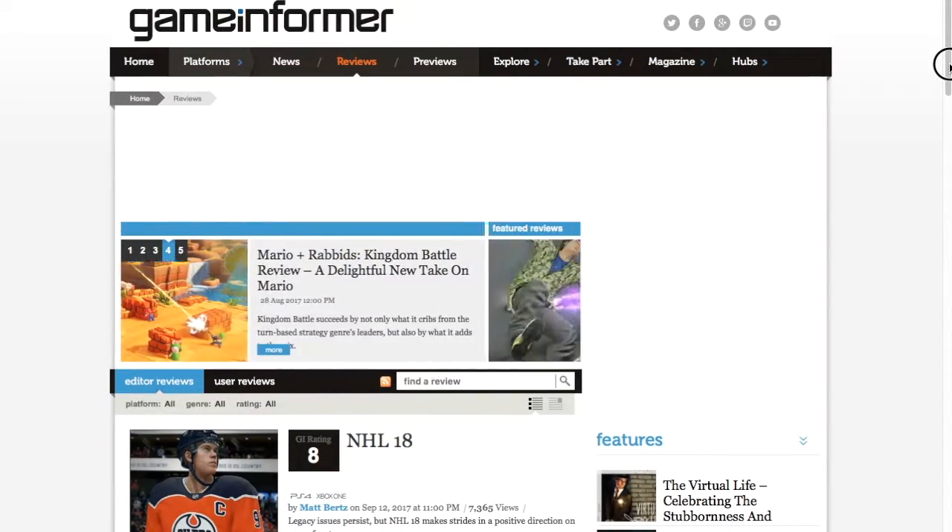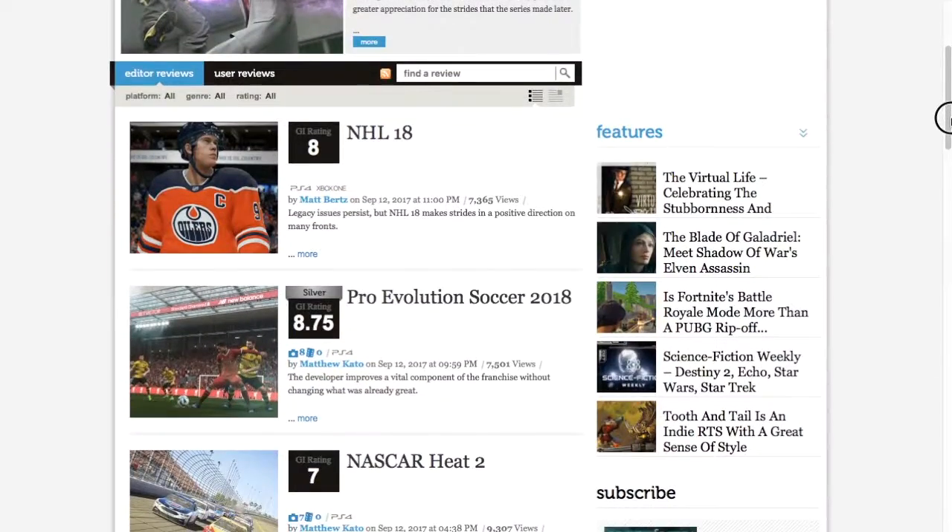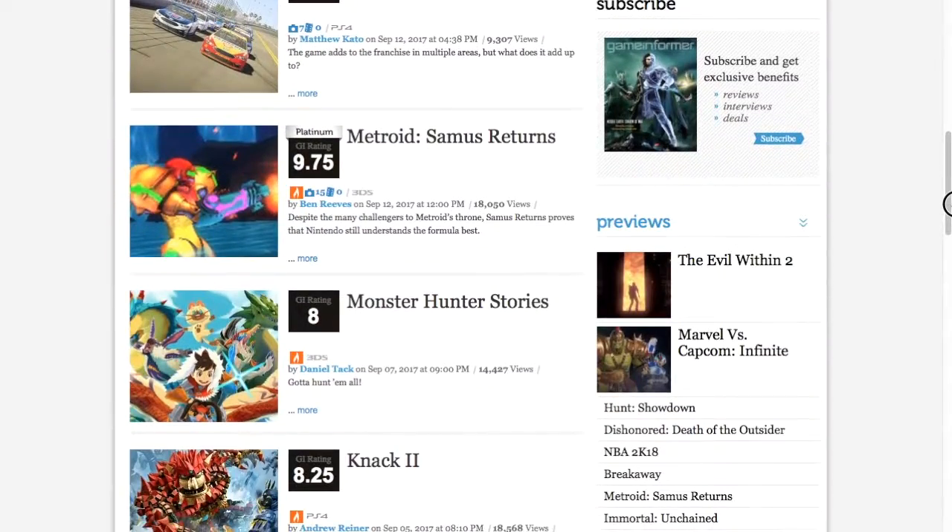The review site uses the same typeface: very small, condensed, and simple. Out of the two, I think IGN is the most appealing.